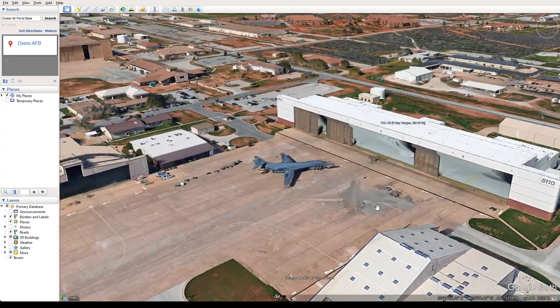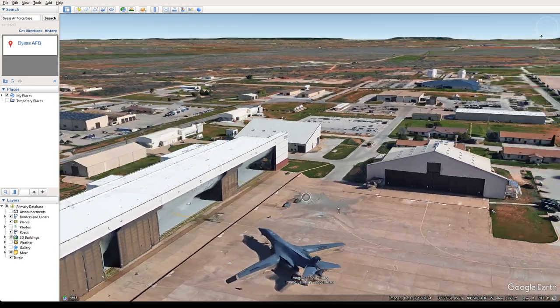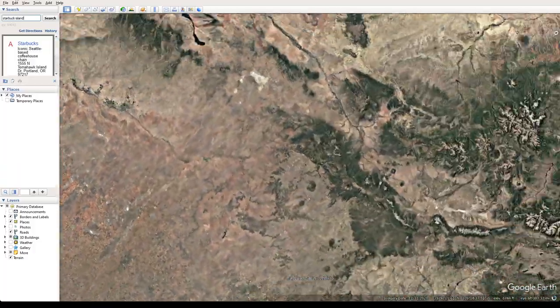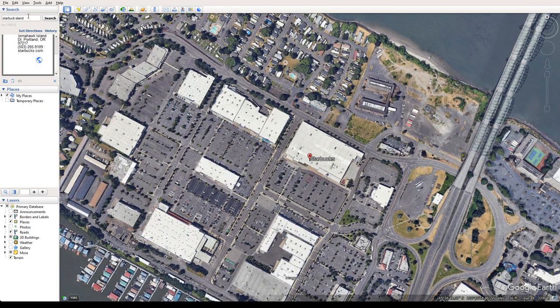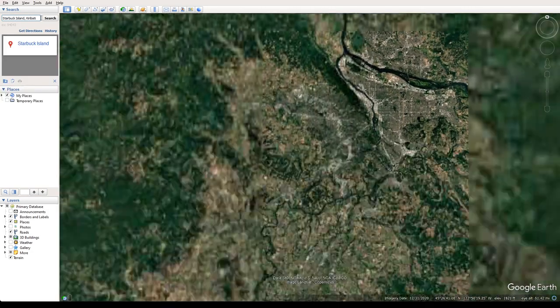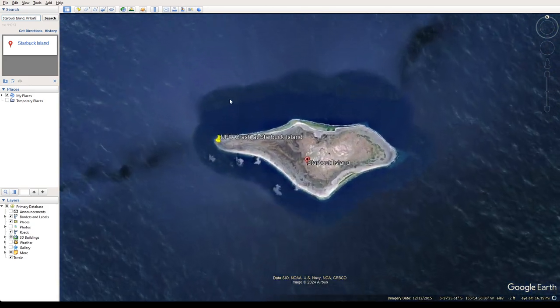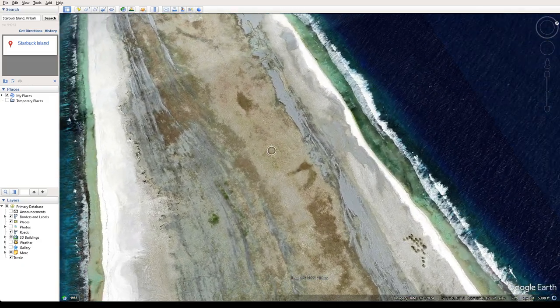I just thought this is really kind of cool. So that was one of the things I had heard about. The other one is in a place called Starbucks Island. I actually marked this as a UFO crash at Starbucks Island — if you take a look at this, see this weird...